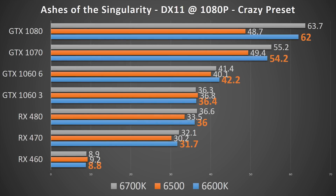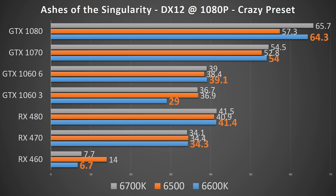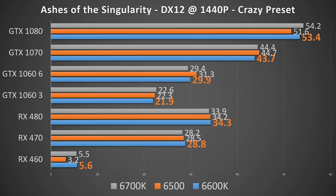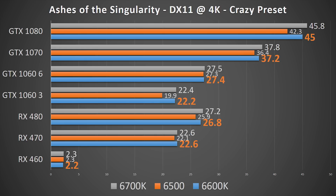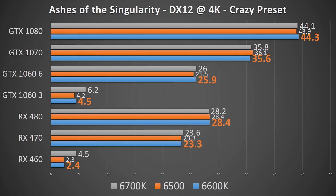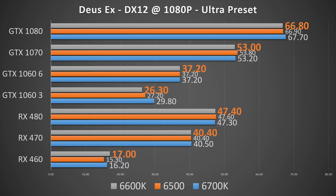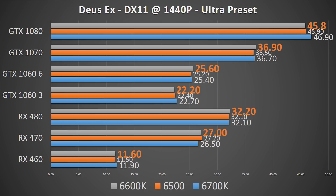Looking at Ashes of the Singularity first, compared directly to the i7-6700K, nearly every card in every resolution with either the DirectX 11 or DirectX 12 runtime performs about the same with the i5-6600K. The only anomalous result came with the GTX 1060 3 gigabyte and DirectX 12 at both 1080p and 4K, and only slightly at 1440p. This also means that the 6600K outshines its turbo clock-restricted i5 brother. Unsurprisingly, this game also let the 6500 match the performance of the 6700K, so all resolutions and APIs are roughly in line with each other.